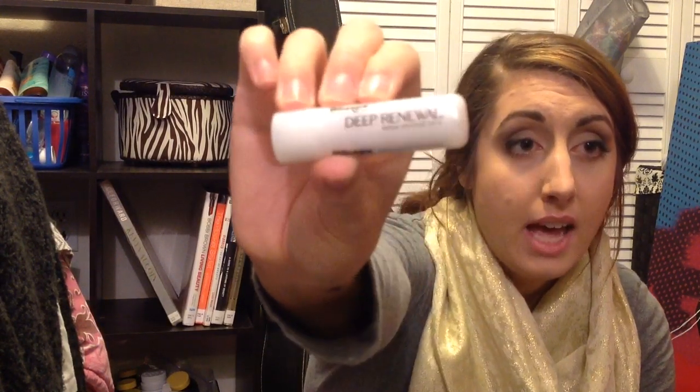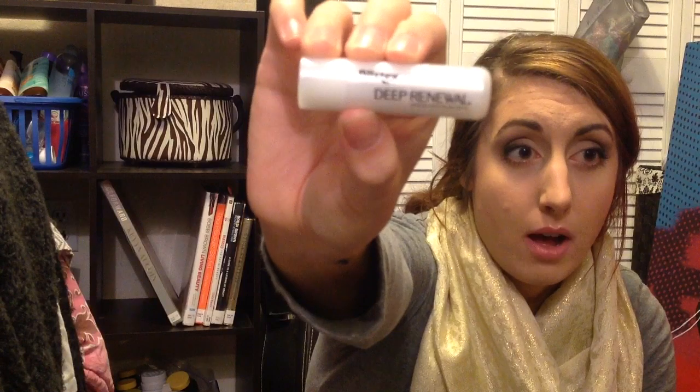The first thing I got is this Blistex Coenzyme Q10 Formula Deep Renewal Broad Spectrum SPF 15 lip balm. I was actually at Walmart with my mom and I was looking at different lip balms and she suggested this one to me and said that it was good. I'm always interested in trying new things, but I'm also always skeptical about lip balms because some work and some don't, and it varies for people too.